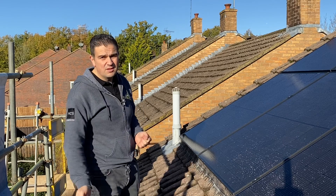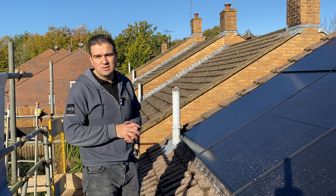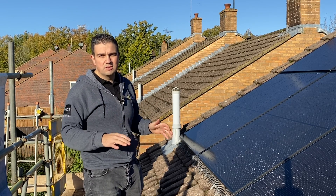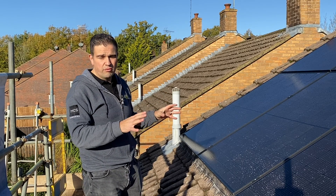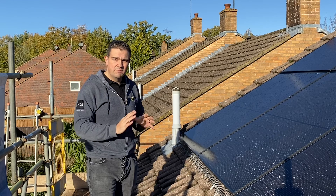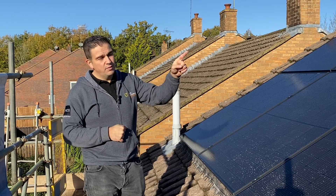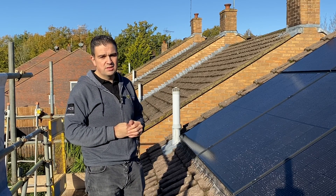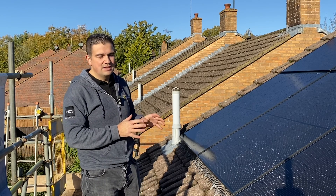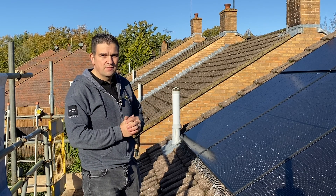We've seen occasions where people just lift the tile and put the wire straight through — with changing temperatures and roof movement, that can cause a massive problem later on. It's a DC current that's not RCD protected, so you can cause fires and all sorts. You've got to be spot on with your cable entry into the building. We've also got bird-proof protection around the solar panels — you don't want pigeons sitting under there in the warmth and dry.